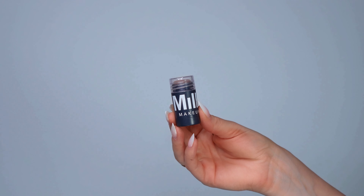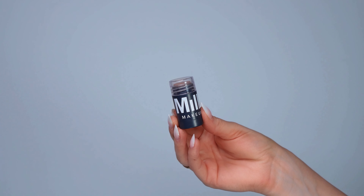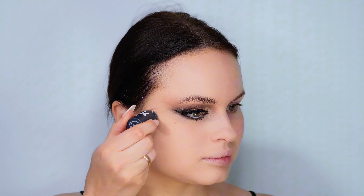Let's move on to contouring the face. I start by using the Milk Makeup contour stick, applying it to my cheekbones, forehead, and under the jawline, then blend it out seamlessly with a brush for a natural look.